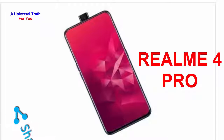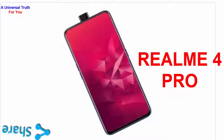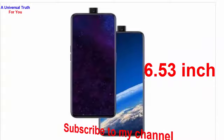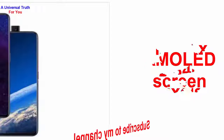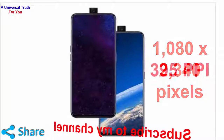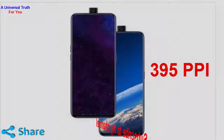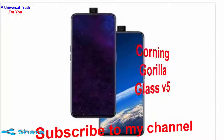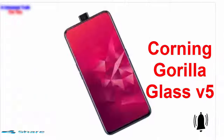First of all, let's discuss about its display and configuration. The Realme 4 Pro flaunts a panorama view with a fully bezel-less display of 6.53 inches. The AMOLED screen comes with a screen resolution of 1080 by 2340 pixels and a sharp density of 395 ppi. It has Corning Gorilla Glass version 5 protection that acts as a shield against scratches and marks.